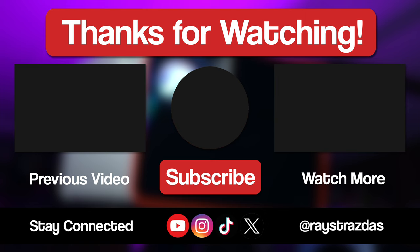Also, don't forget to follow at RayStrazzis on X, Instagram and TikTok for so much more. Until the next one, I will catch you guys later. Peace!